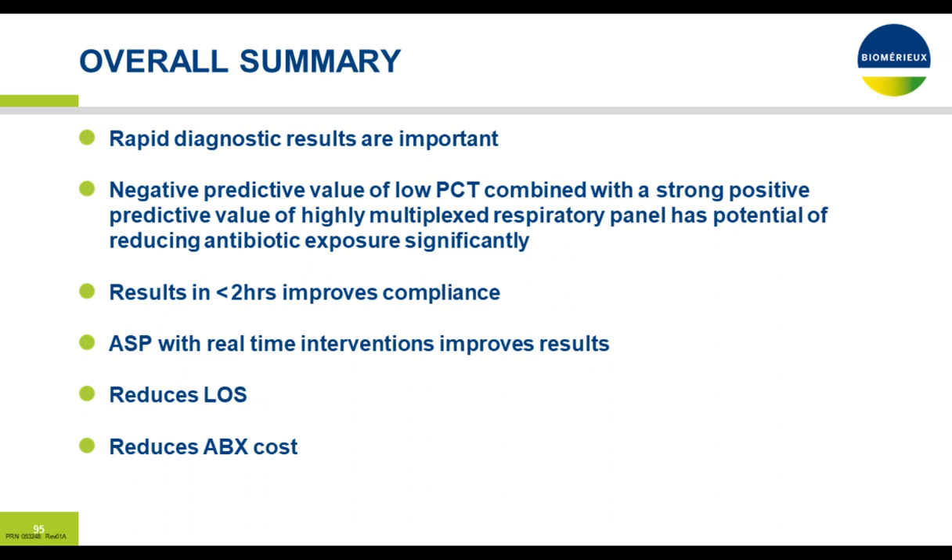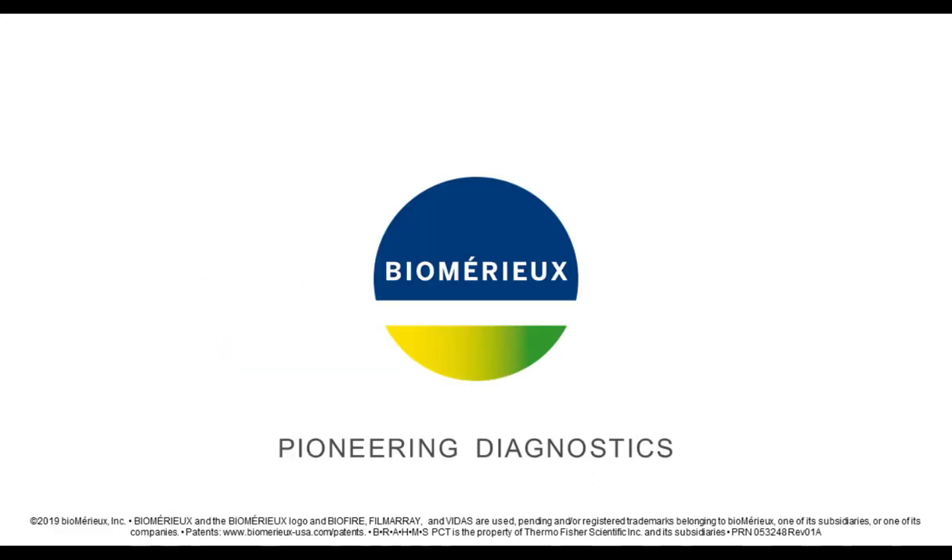Overall summary: rapid diagnostic results are important. The negative predictive value of a low PCT combined with the strong positive predictive value of a highly multiplex respiratory panel has the potential to significantly reduce antibiotic exposure. Real-time interventions improve results. Getting the sample-to-answer with real-time interventions reduces length of stay and ultimately reduces antibiotic costs and antibiotic-associated complications. That's the end of the presentation. Thank you for your attention.